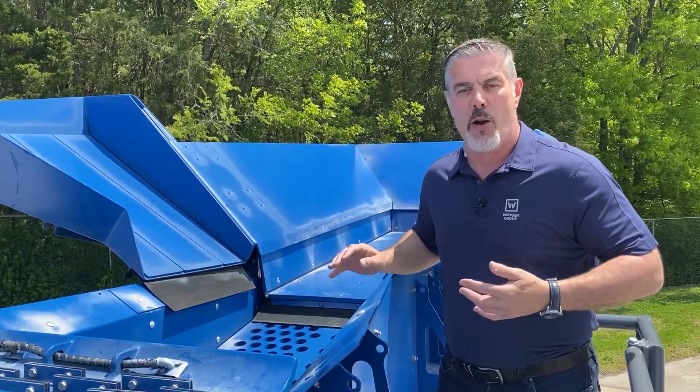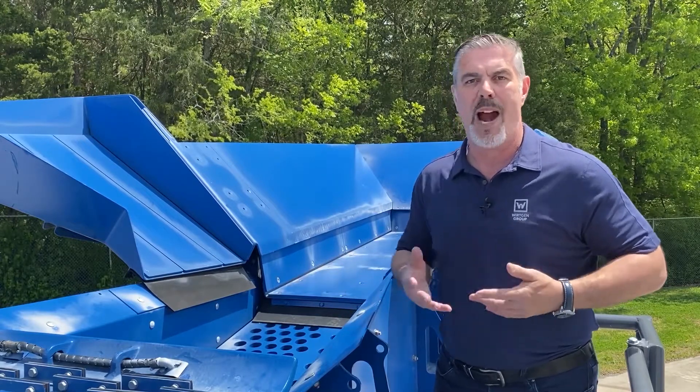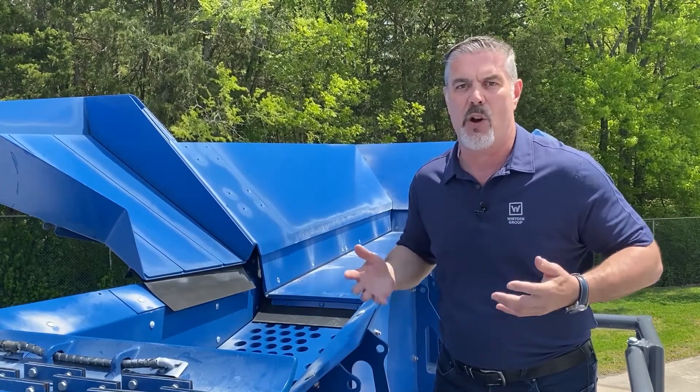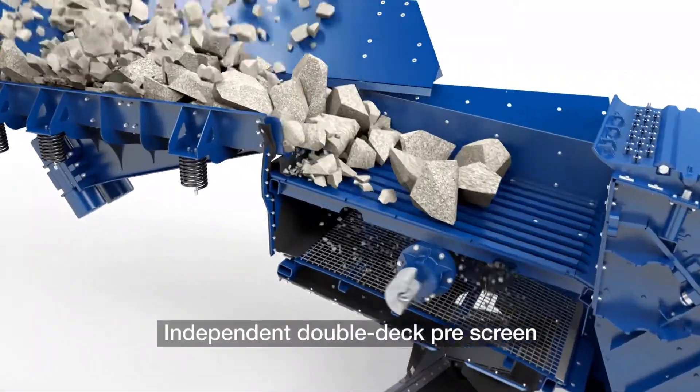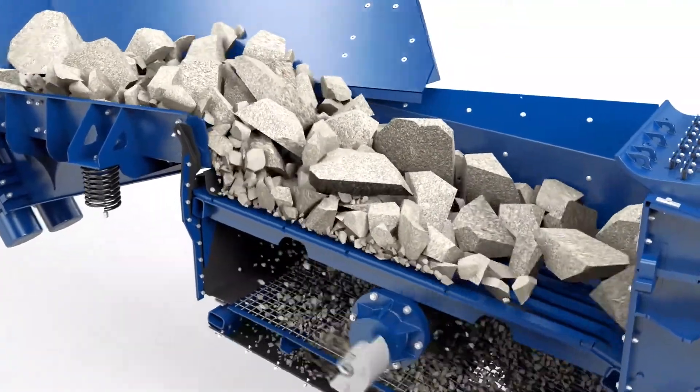On the top deck we have a grizzly, or the opportunity to put a punched sheet there. On the bottom deck we can blank, or we can put a wire mesh — inch and a half, whatever size you need. This allows us to separate material before it goes into the chamber. We don't want to put fine material into the crusher because it increases your wear.